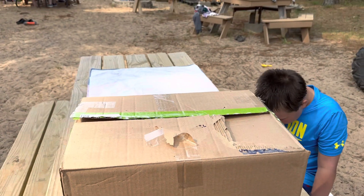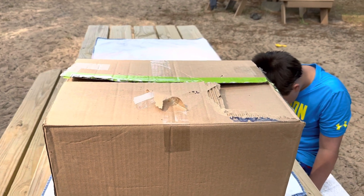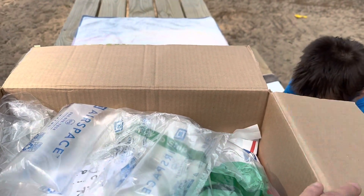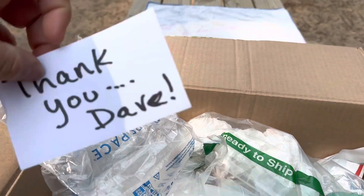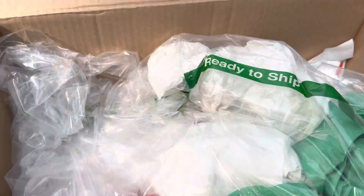Anna met us at Collector Mobilia, and these belonged to her brother who passed away. She sent me some pictures and we were able to work out a deal. We're gonna take a look and see all what we've got here. Oh, it's a nice note — so thank you, Anna, we appreciate it.